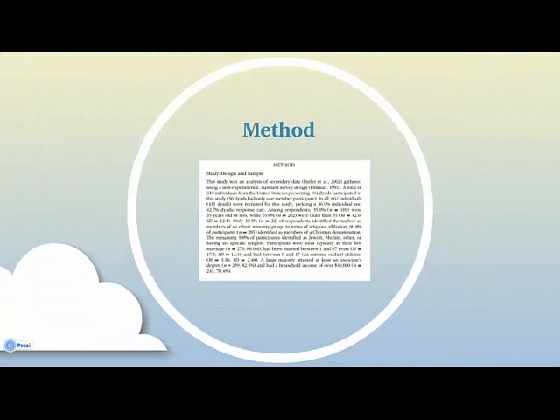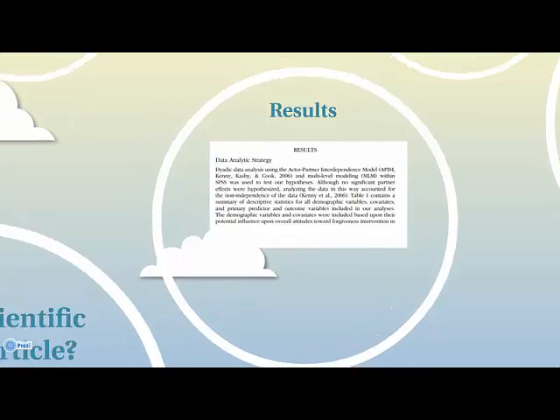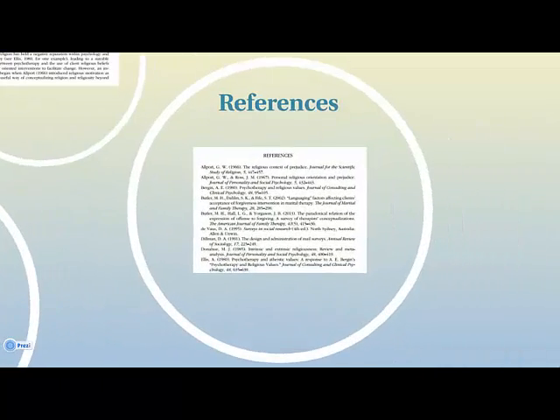The methods and materials section lets us know how the researchers performed their experiments. This section is detailed and specific so that replication is possible. The results tell us exactly what happened during the experiment. The discussion section tells us the implications of the study and further actions.